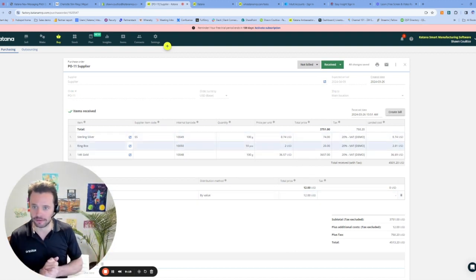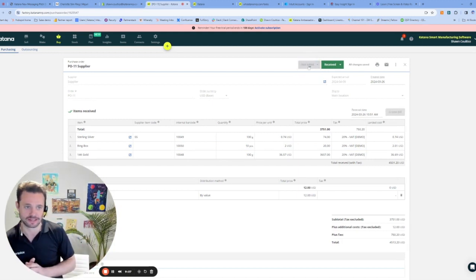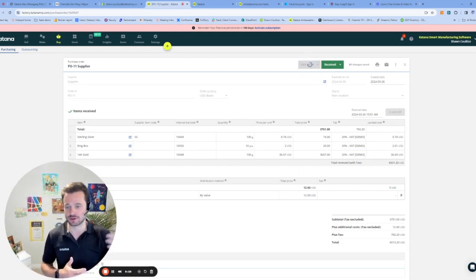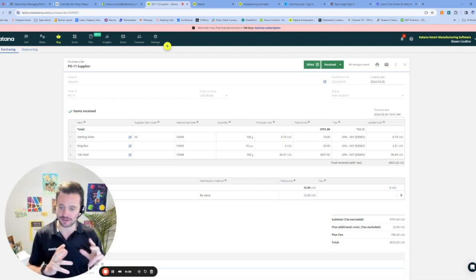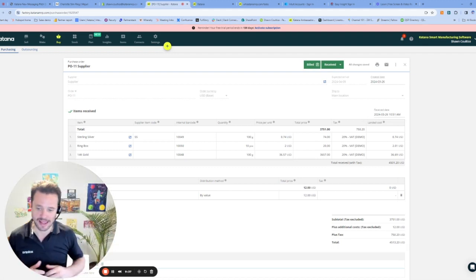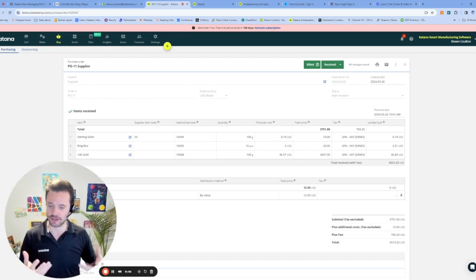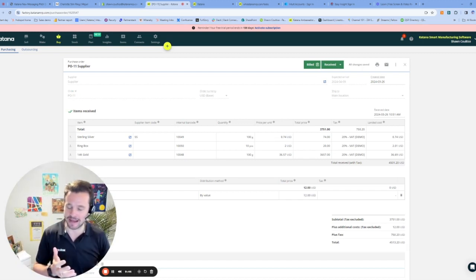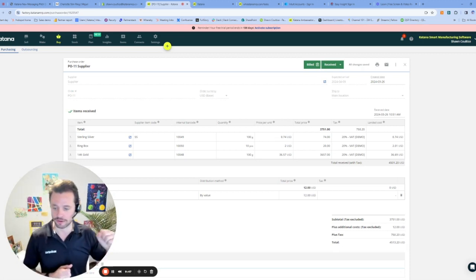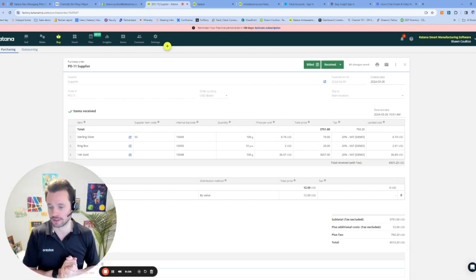I also have the ability right from here to shoot this purchase order over to QuickBooks Online. I can go in and create the bill over in QuickBooks Online and access that directly from Katana. That allows you to keep your accounts payable in sync with Katana, and all your expenses are going to be sitting over in QuickBooks Online, while your inventory can be maintained in balance with the integration from Katana into QuickBooks. If I wanted to review that, I could just click this button here and it would take me directly over to QuickBooks.